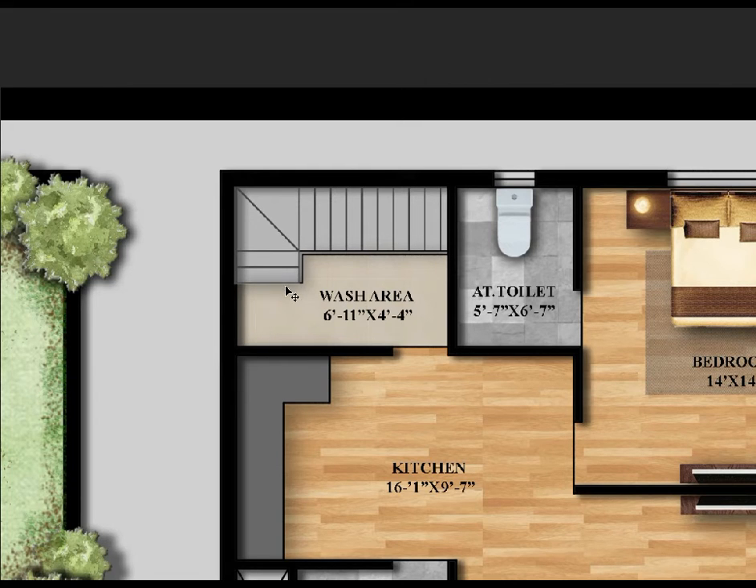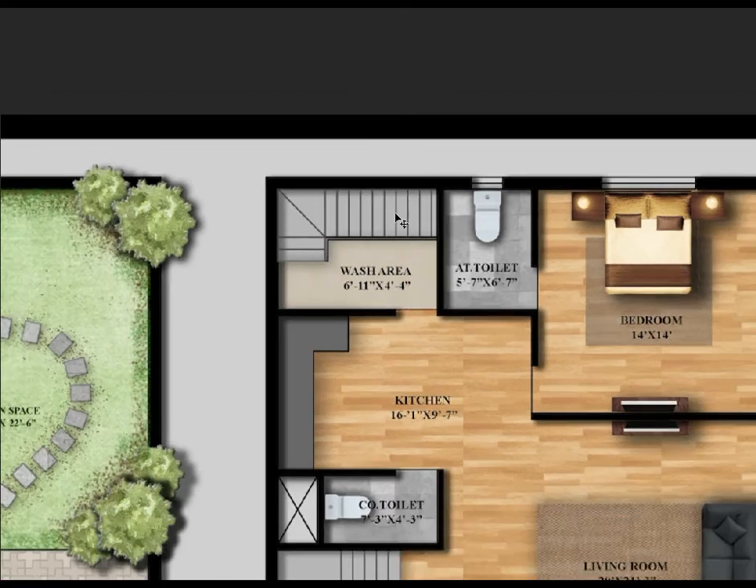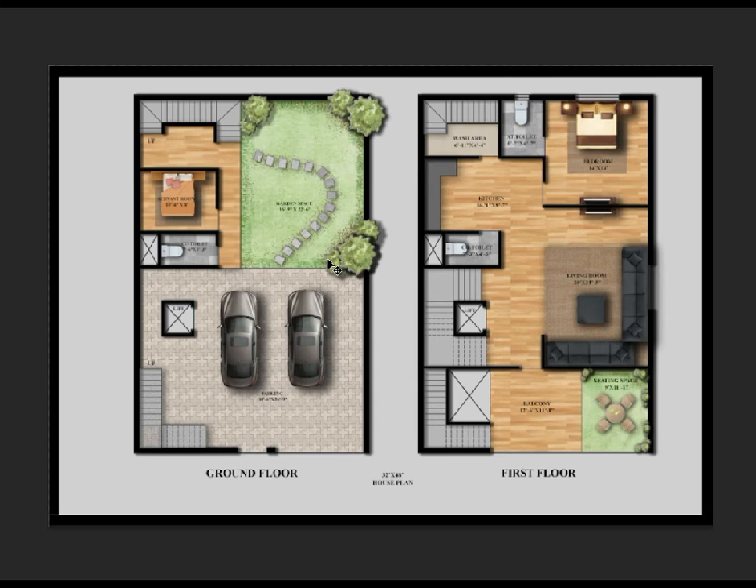Here is the wash area — the size is 6 feet 11 inches horizontally by 4 feet 4 inches vertically. The contact number is already mentioned in the description box — just go and check it out.